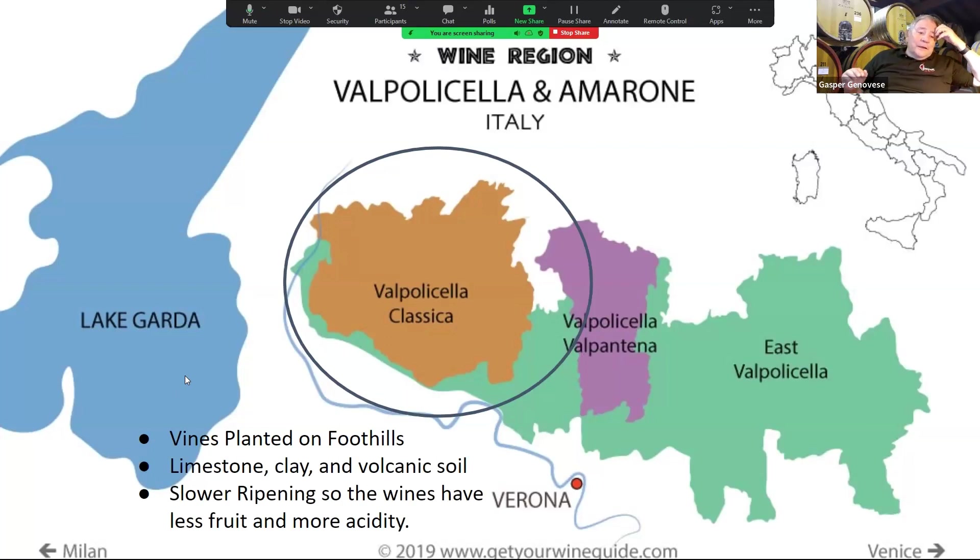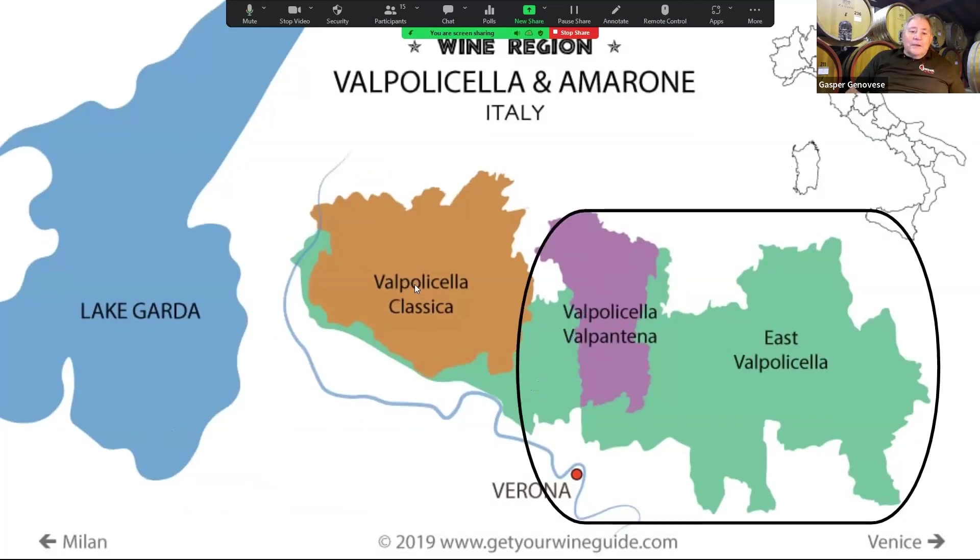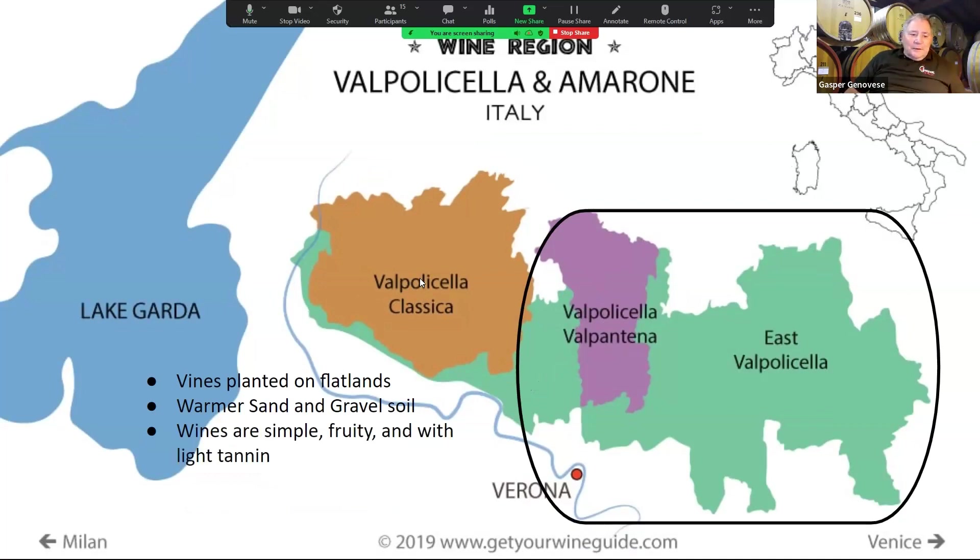The slower ripening in the Classico zone means the wines have a little less fruit and a little more acidity, because the soil affects ripening. So they're going to be a little bit more complex wines. From the rest of Valpolicella, the grapes are planted on flatlands with warmer sand and gravel soil, allowing the grapes to ripen a little sooner. The wines are simple, fruity, and with light tannin — they're not going to be puckery or grippy, just simple, easy drinking wines.